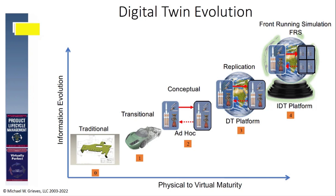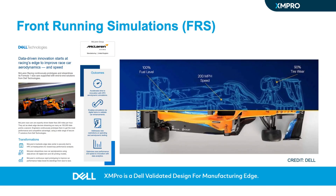Unlike traditional digital twins that do not anticipate future events or adjust actions to meet future goals, IDTs are predictive and proactive. They constantly run simulations of the product's performance and predict future adverse events. One exemplary technique of this anticipatory capability is front-running simulation, or FRS.